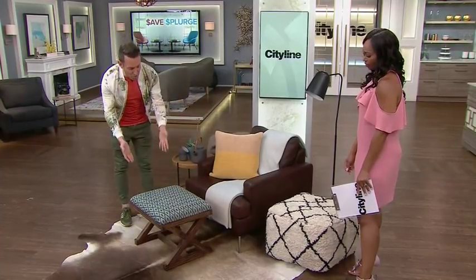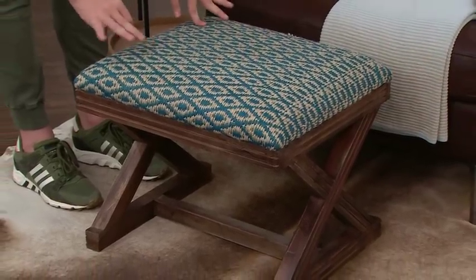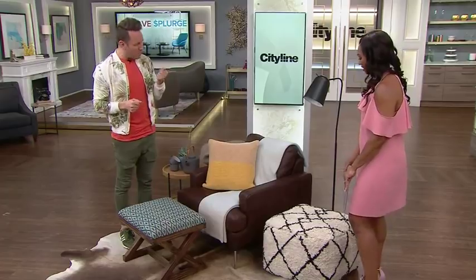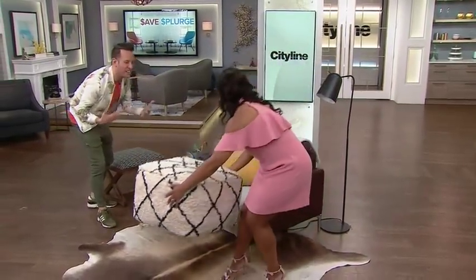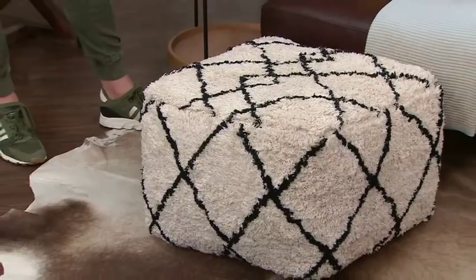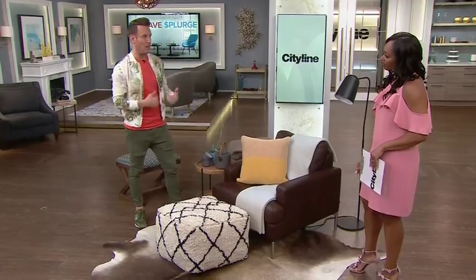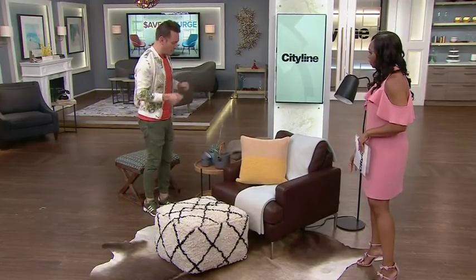We have this gorgeous ottoman — it's a splurge, handmade and hand woven. But you're putting your feet on it, so this is maybe a place where you can save a little bit. It doesn't have to be that fancy. We can swap it out — this replacement has that same textural feel, but you're saving tons of money. It's not the matching set piece, and it actually adds a little extra dimension. And it's totally comfy.